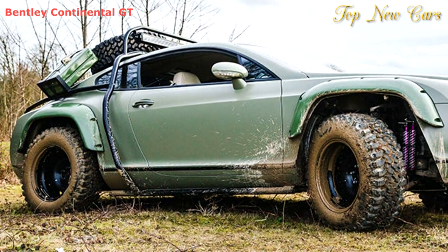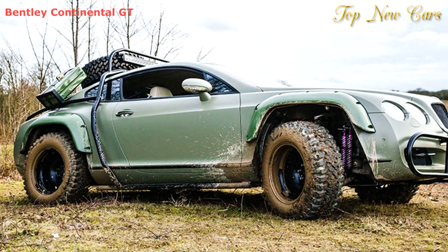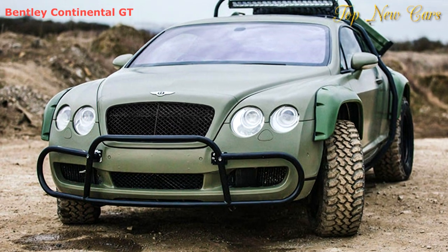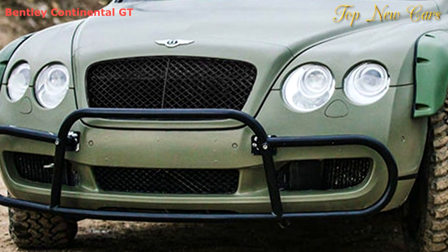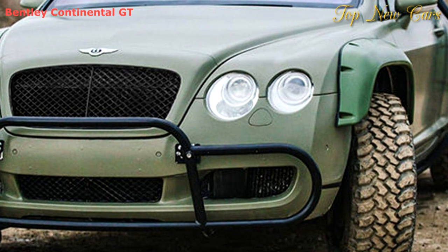The heavily modified coupe was featured in the National Geographic Supercar Megabuild TV series and is now for sale on eBay, where people are fighting to get their hands on the one-of-a-kind grand tourer. According to the listing, about $32,300 has been invested during the transformation process.